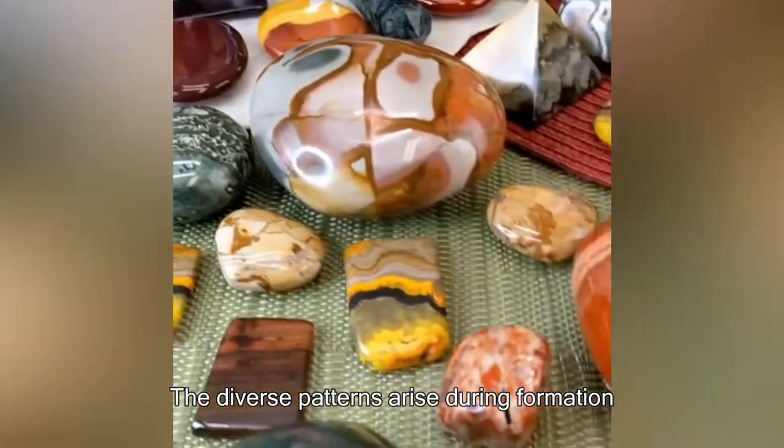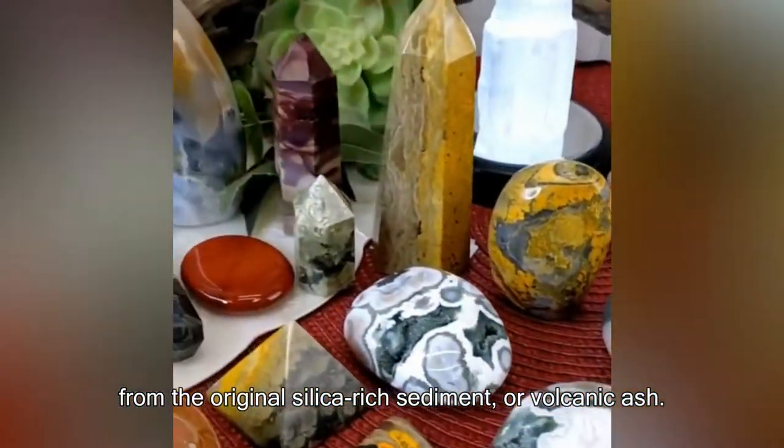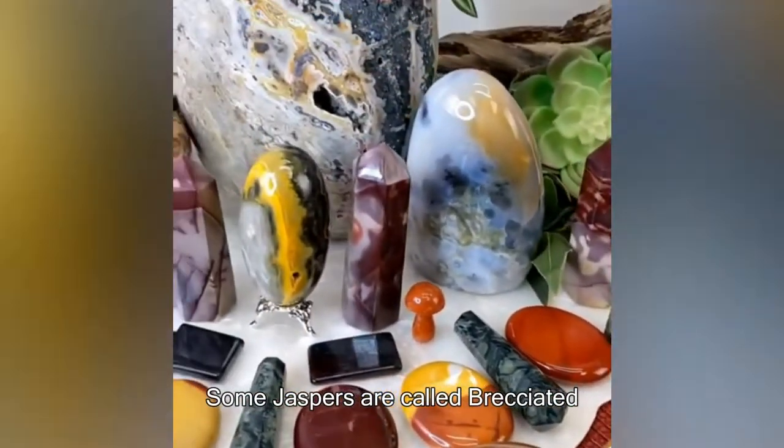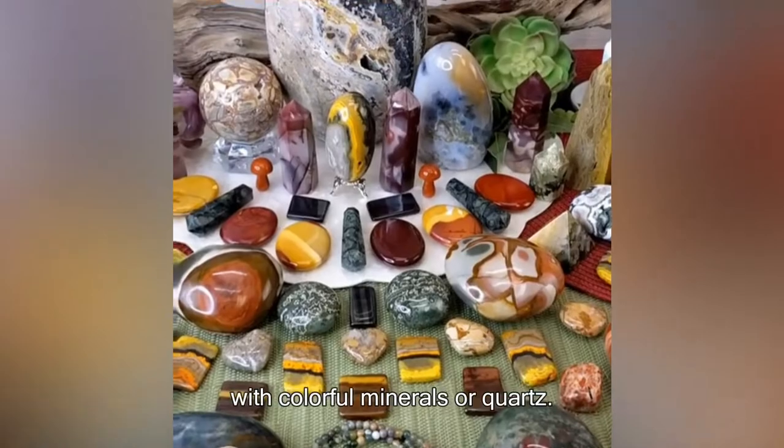The diverse patterns arise during formation from the original silica-rich sediment or volcanic ash. Some jaspers are called brecciated, which means it was broken into fragments and then filled in with colorful minerals or quartz.